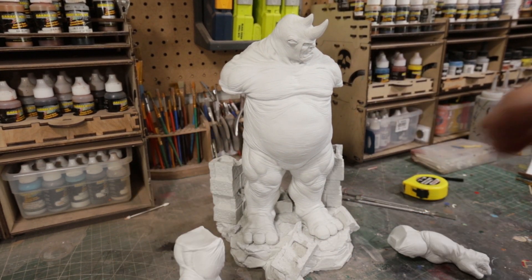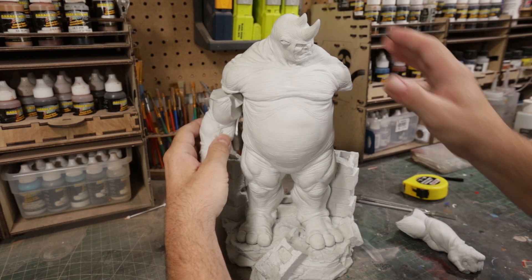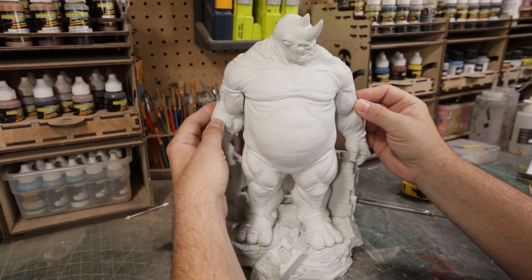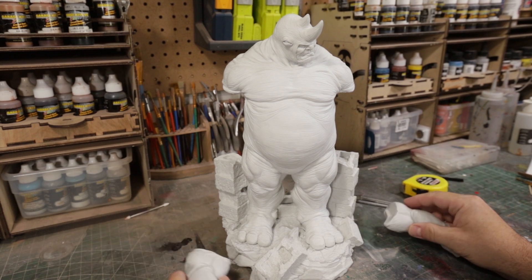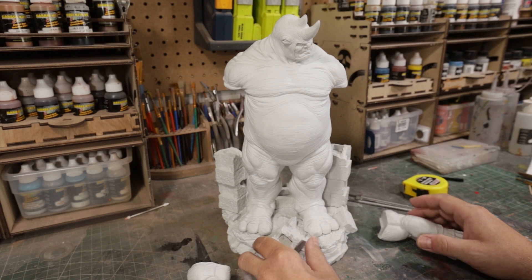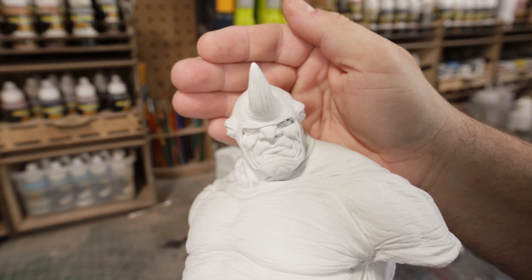And then we've got the two arms. And there he is — Rhino. Great, great sculpt. This would be a killer piece in one quarter scale — it'd be big and his presence would be just really, really menacing. But again, the best part of this whole sculpt to me is that face. It just looks so great.